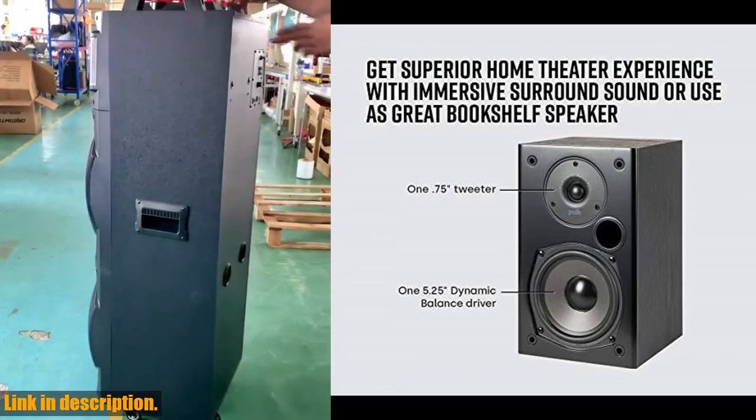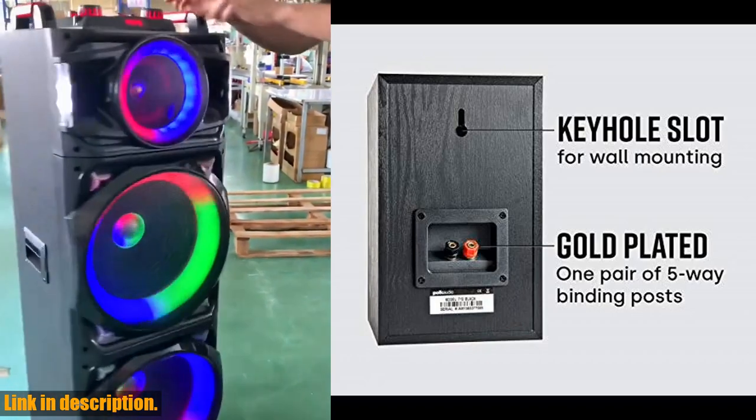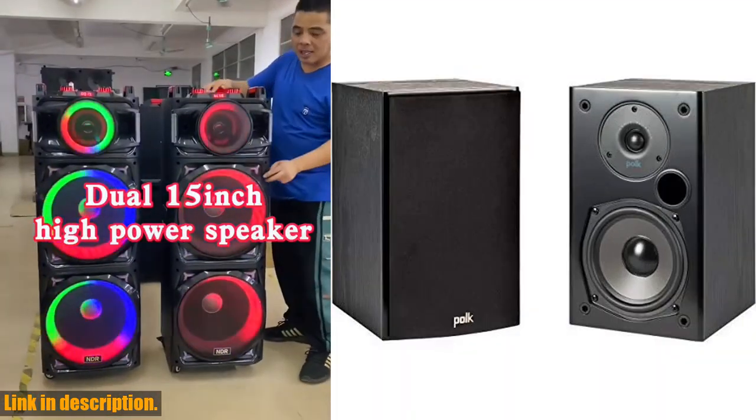And the best part? POKE's unmatched quality comes at an affordable price. With these value-priced speakers, you can enjoy premium acoustics, high-quality construction, easy setup, and a spectacular theater experience right at home.